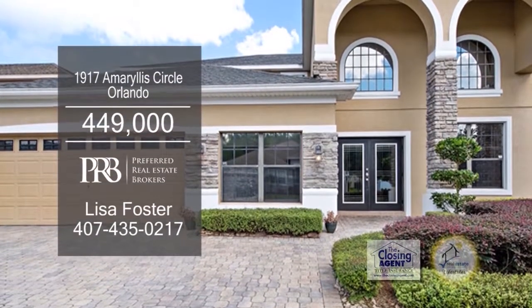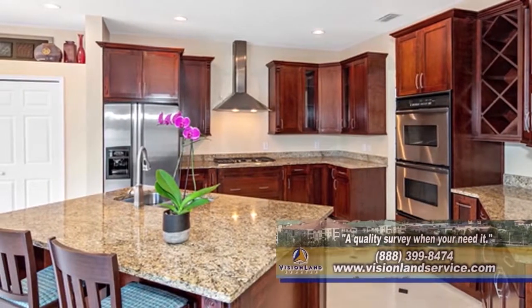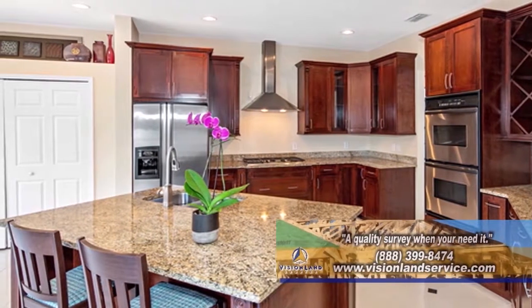This four bedroom, three and a half bath home is situated in Orlando. The chef's kitchen includes granite counters, cherry cabinets and a center island.